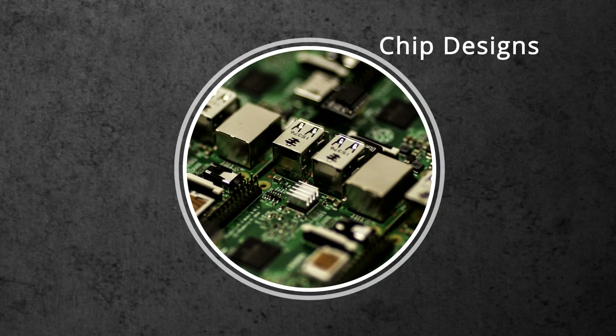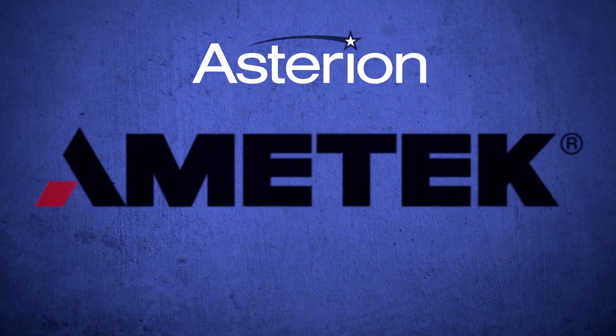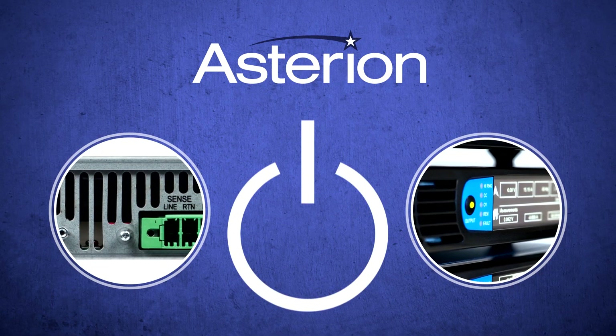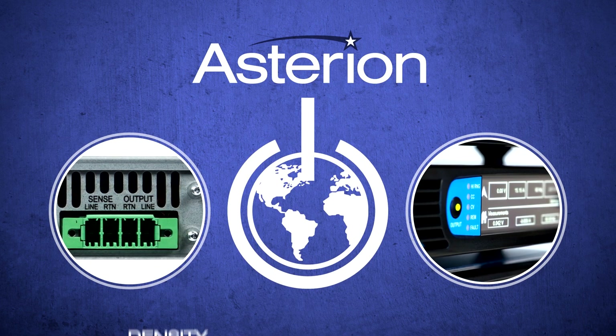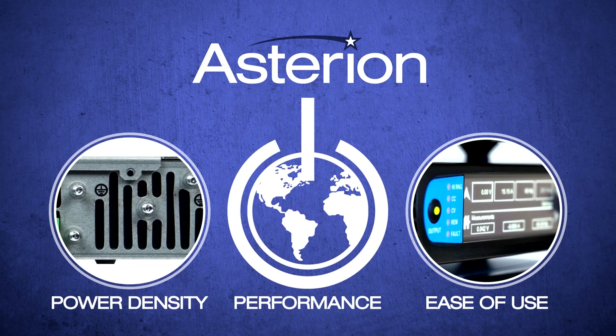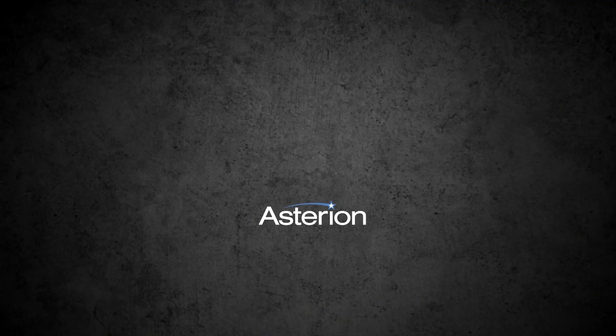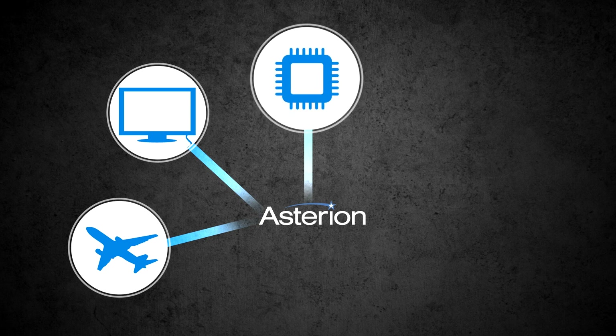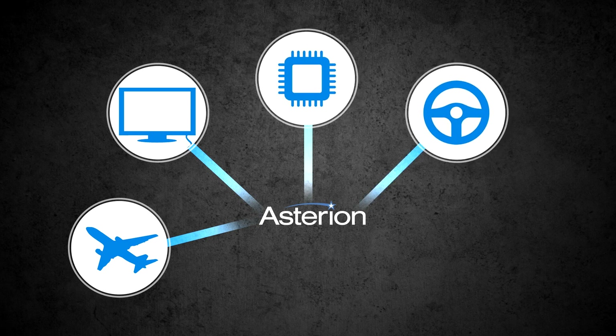Asterion from Ametek Programmable Power is an entirely new AC and DC power platform that establishes new industry benchmarks in power density, performance, and ease of use. Asterion is designed to let you test more with a single AC and DC instrument than you've ever been able to do before.